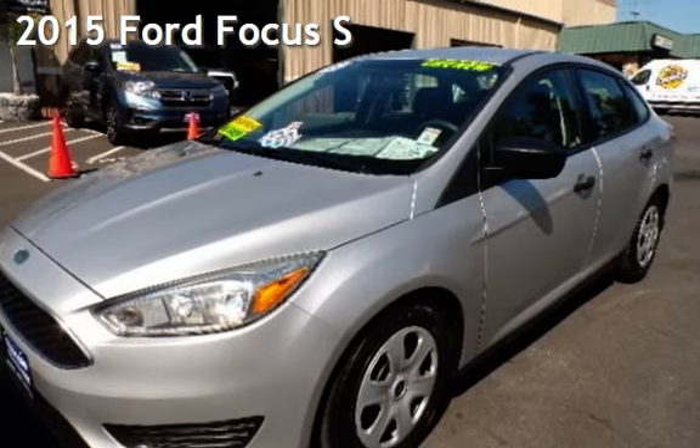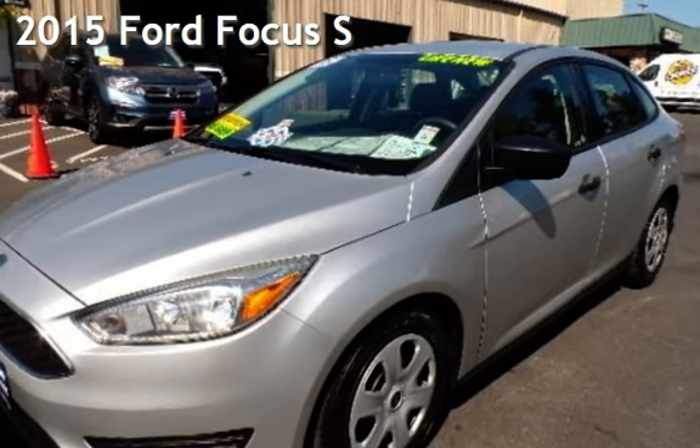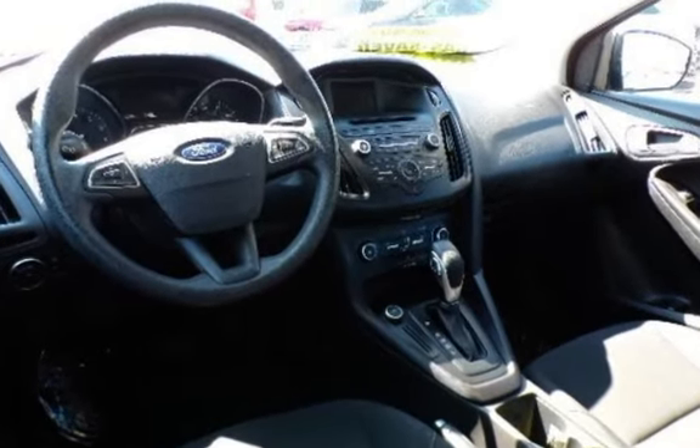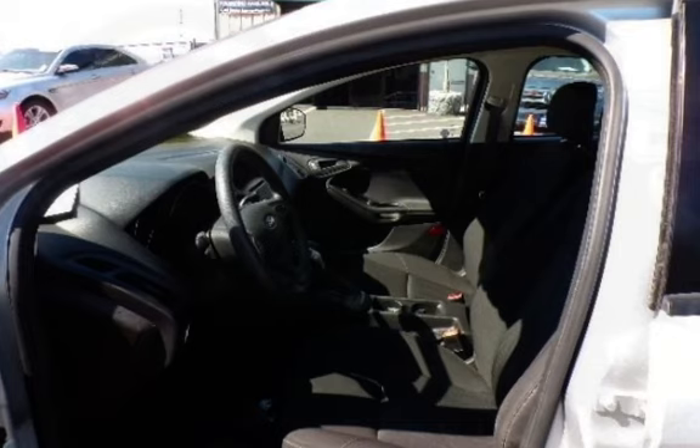Presenting a pre-owned 2015 Ford Focus S. This four-door sedan has a four-cylinder, 2.0-liter i4 engine, with front-wheel drive, and an automatic transmission.